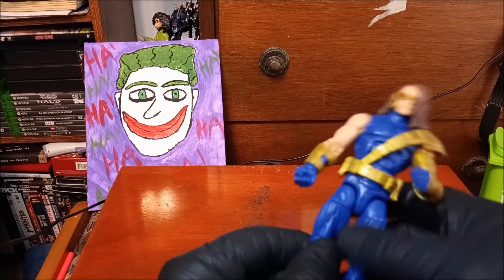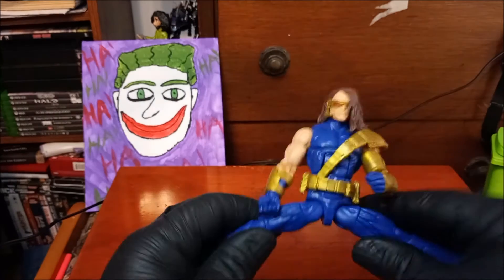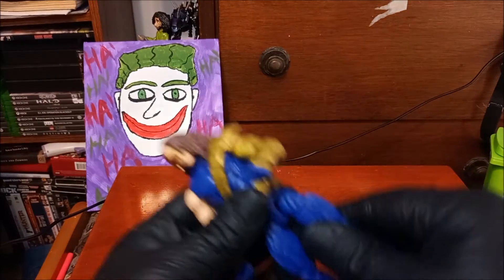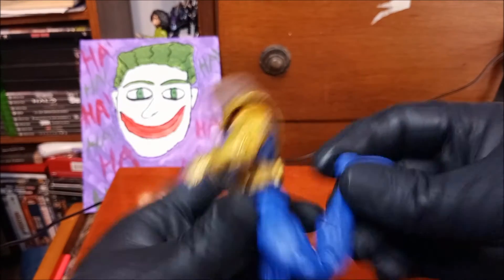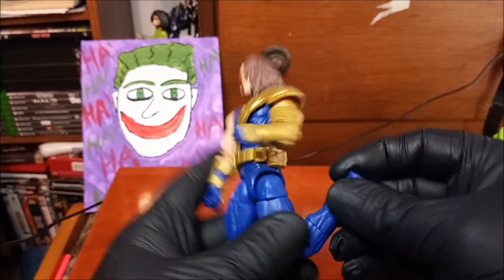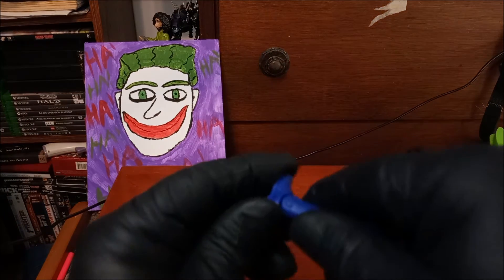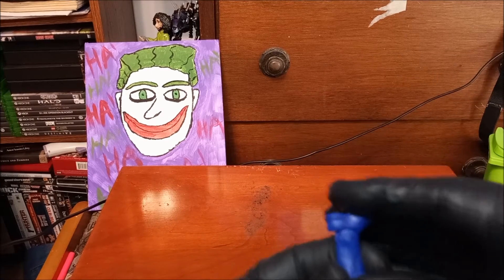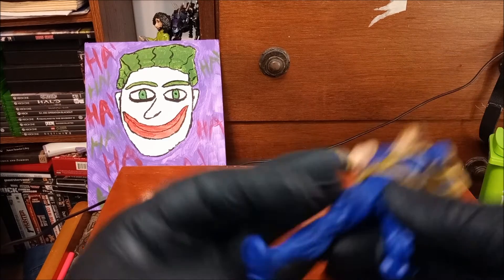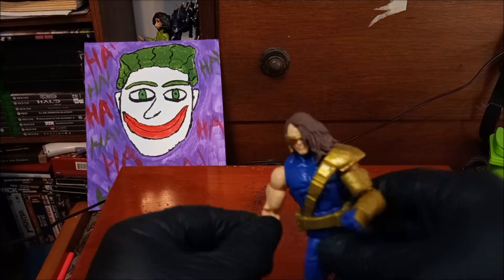The peg hole in his back might be because this original figure buck had a cape before they repurposed it into him. He has full Van Damme action — the upper thigh turns, double-jointed knee, upper calf. And of course full foot movement — but that sucker is frozen stiff. I know some people boil their figures to free that up, but I don't have enough patience for that.